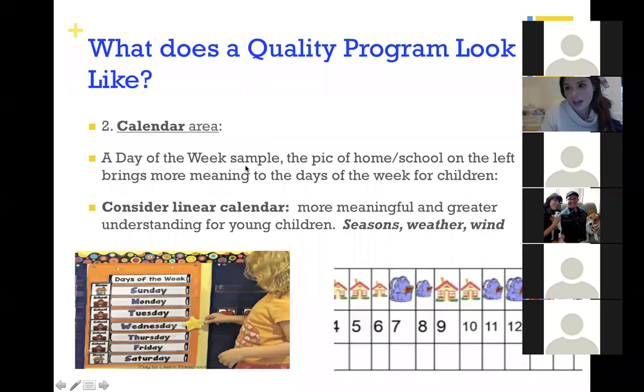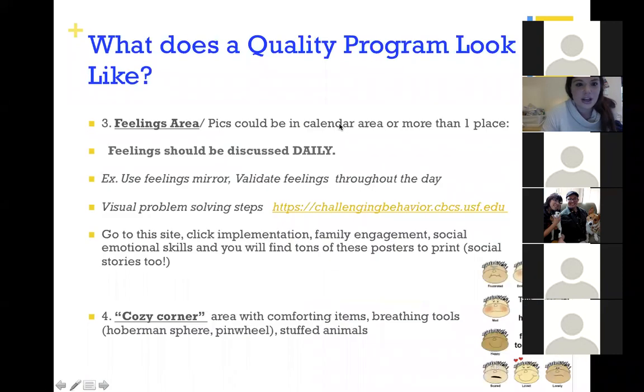Also, a feelings area — really high-quality programs have feelings materials in the classroom: mirrors, felt boards, feelings images in several places, feelings posters low to the ground, feelings books, calm-down corners with pictures of feelings. This is another way to implement high-quality programming.